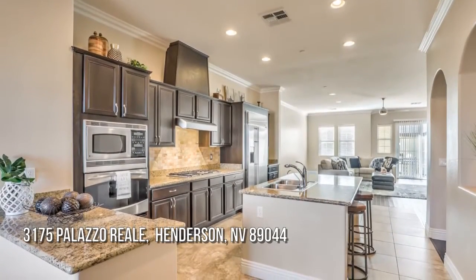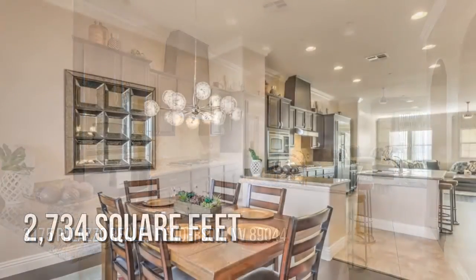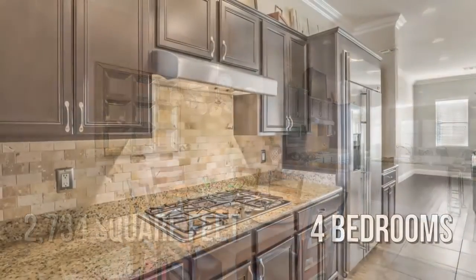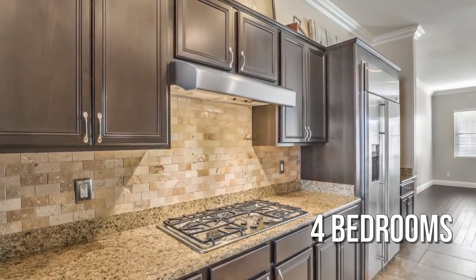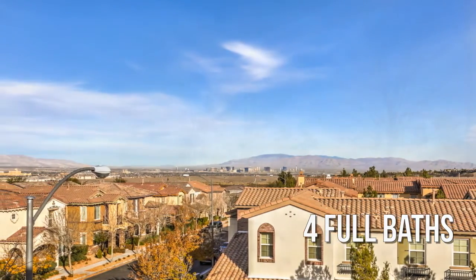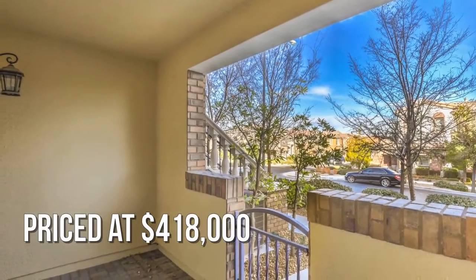Looking for the home of your dreams? This charming property offers over 2,700 square feet of living space, featuring four bedrooms, with four full bathrooms. This property is currently listed for under $425,000.